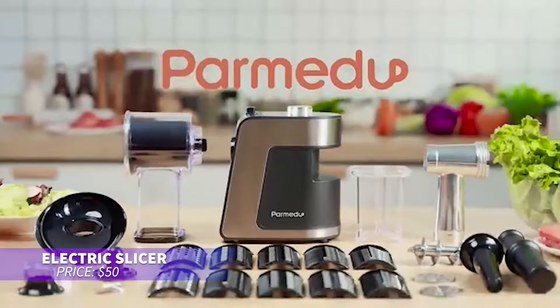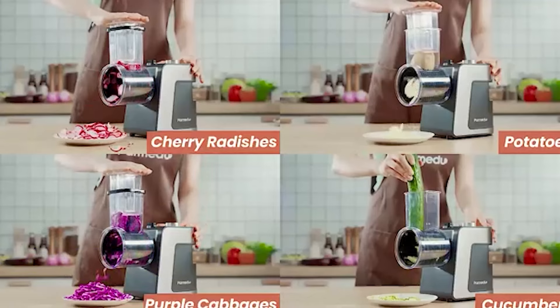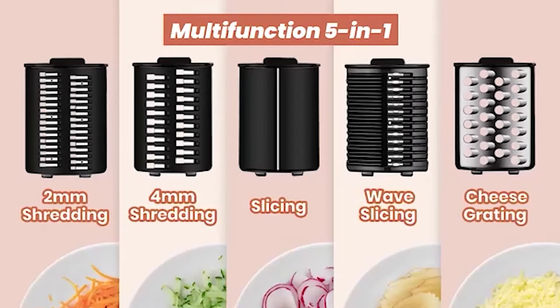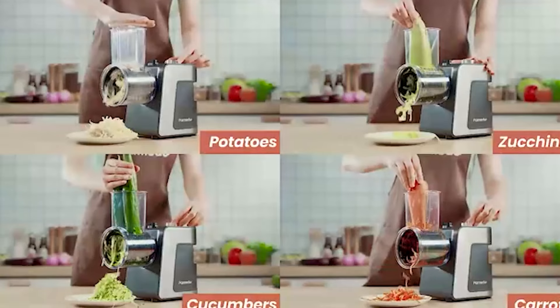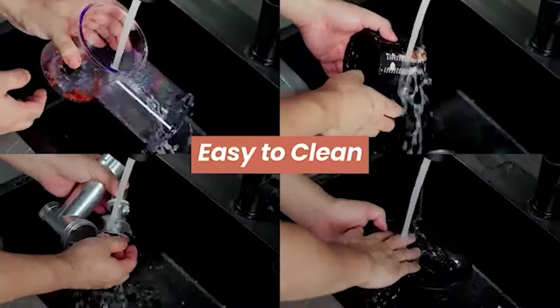This electric slicer is perfect for quick meal prep. It slices vegetables, fruits, and even makes smoothies with just one touch. Whether prepping for a big meal or slicing a few ingredients, it gets the job done fast. Plus, it's easy to use and clean, making cooking a breeze.